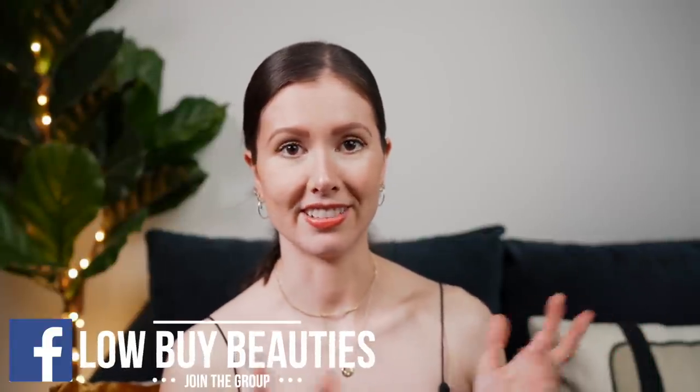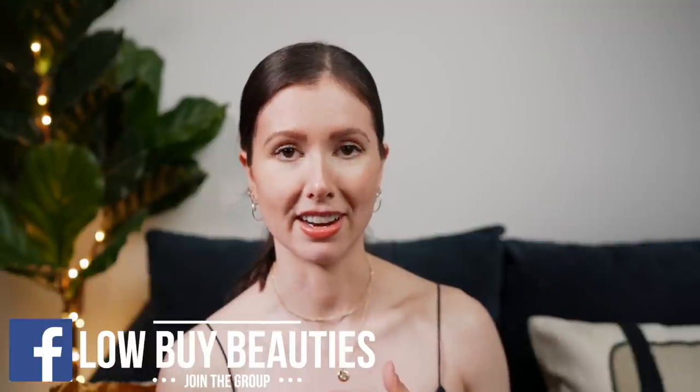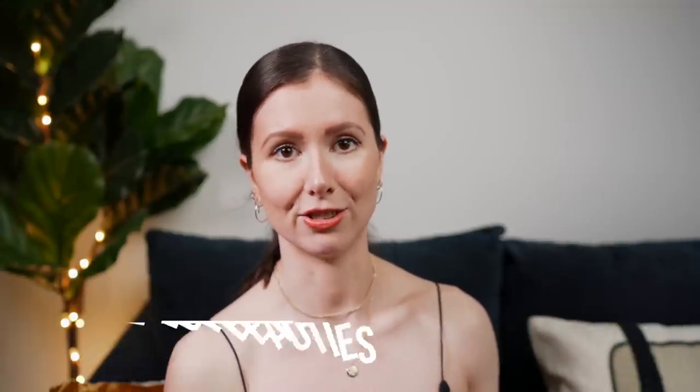Hey guys, welcome back. Today we're going to be talking about my most worn and favorite denim. I made a video back in 2018 and I was very much still deep into my shopping addiction and shopping habits. If you go back and watch that video you'll hear the word 'love' and 'obsessed' a lot. I found it actually quite interesting to go back and see what I deemed as the best denim at the time — some of those jeans I actually still do have, but my tastes have changed and my shopping criteria has changed.